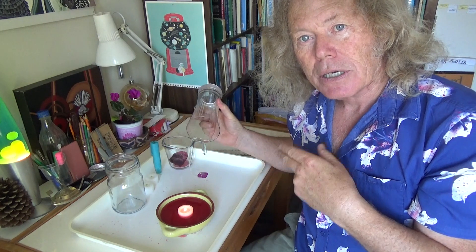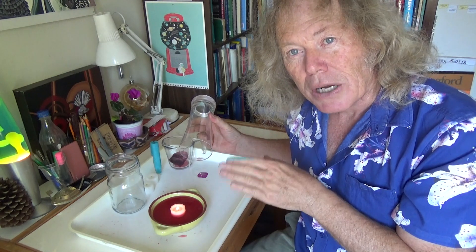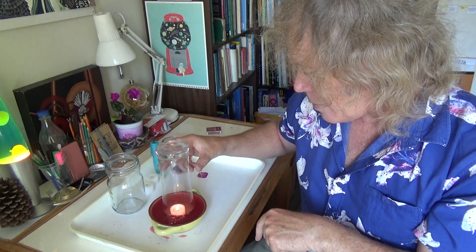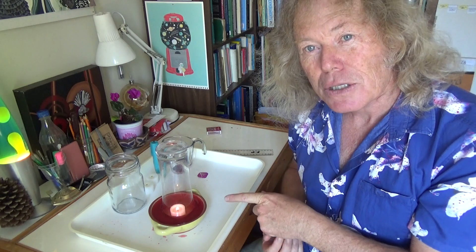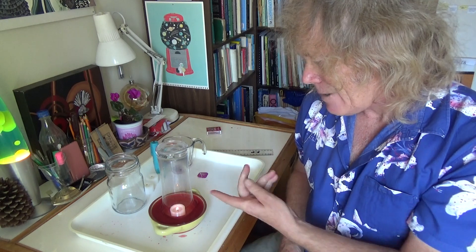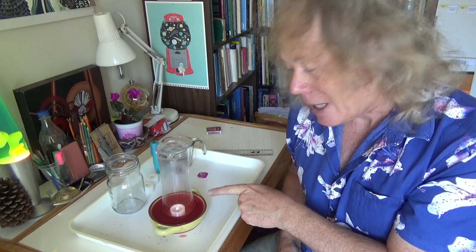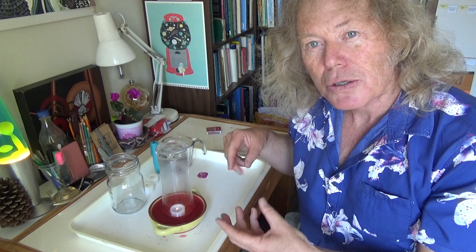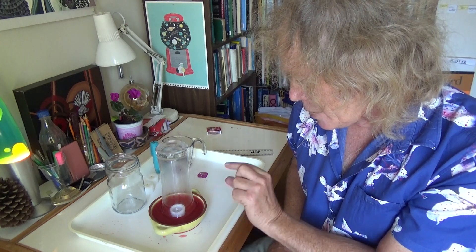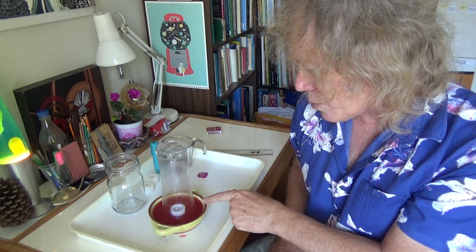And then, of course, comes this crucial stage where we're really listening and looking at what happens. You can hear those first initial bubbles. In this instant, two things are happening: the air inside this jar is heating up and expanding, and that's what's causing those bubbles. At the same time, oxygen is being used up, and this is why the candle flame diminishes — gets smaller and smaller until it goes out. And you can see some smoke there. So it's taken a while.